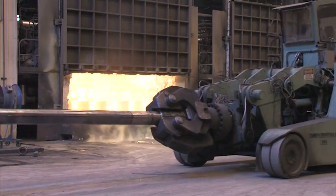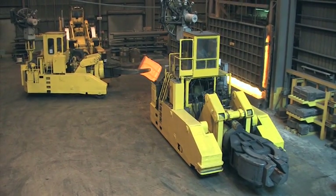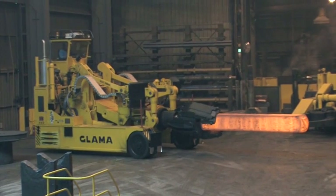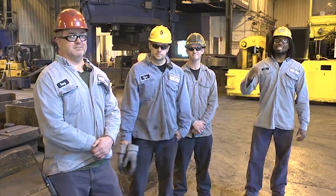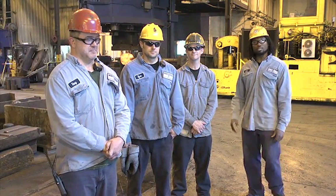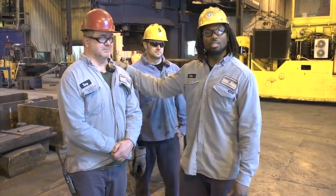Of course, we need to move all that metal around, so keep an eye out in our shop for a few of the largest mobile manipulators in North America. This one can bench press over 100,000 pounds, no sweat. It takes a strong team to run these monsters and we've got the best in the business, including people like John and Ryan and Terry. So come on by to see what our strength can do for you.